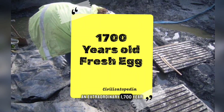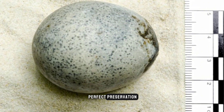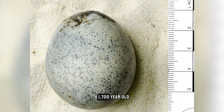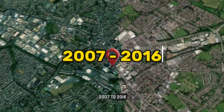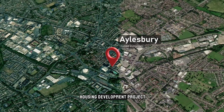In an astounding archaeological discovery, a 1,700-year-old egg was found fully intact during extensive excavations between 2007 to 2016 in Aylesbury, Buckinghamshire, ahead of a major housing development project.